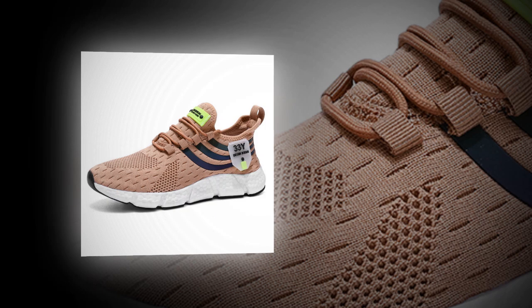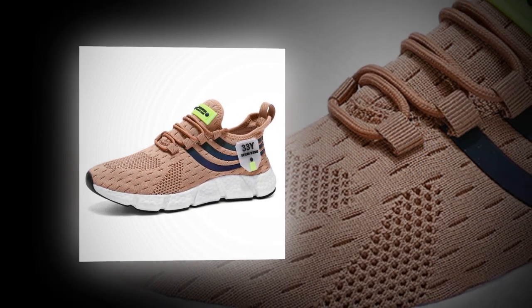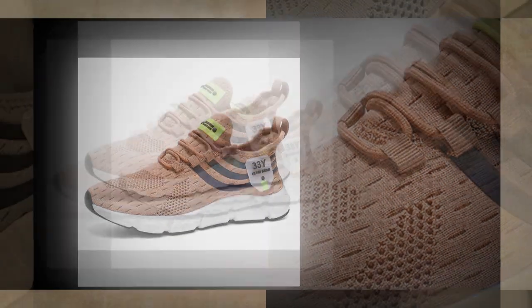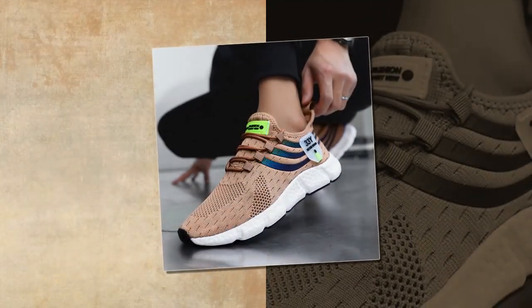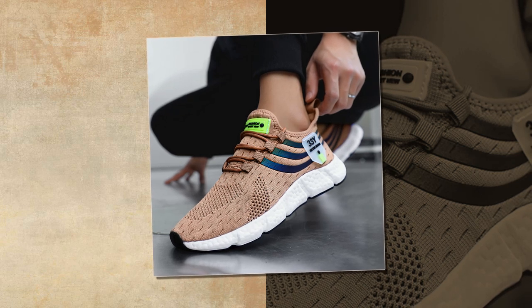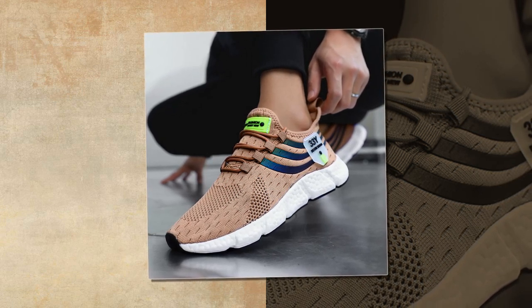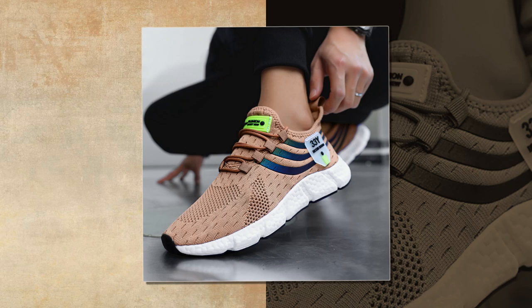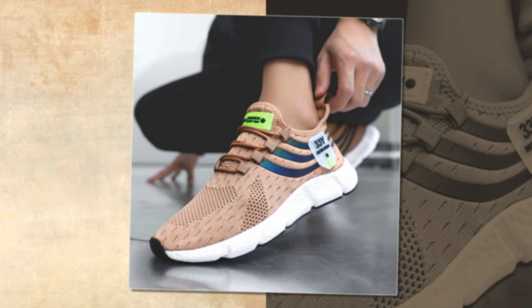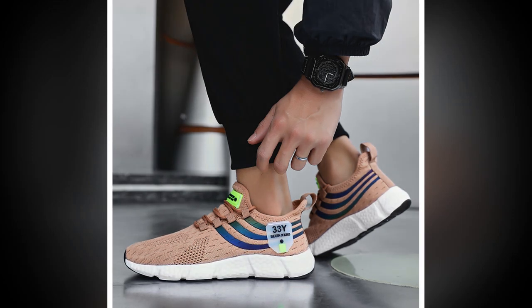First things first, let's talk about the design. These sneakers have a sleek, modern look that immediately catches the eye. Available in several colors including classic black, earthy brown, and a cool shade of blue, there's a color option for every taste. These aren't just any ordinary sneakers — they're designed with both aesthetics and function in mind. The upper part of the shoe is made from air mesh, a material known for its breathability.